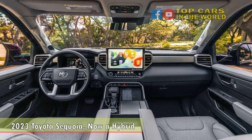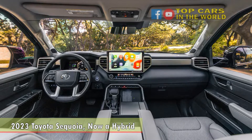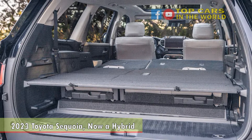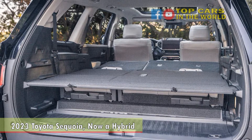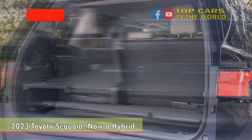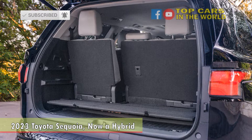Up front, the new Sequoia shares its curves and creases with the all-new 2022 Tundra pickup truck. Out back, they've been reinterpreted a bit, with a fender-line crease that starts just ahead of the rear door handles and continues straight back to the taillights. It's less doughy and anonymous than the old model, more aggressive — traits backed up by what's under the hood.